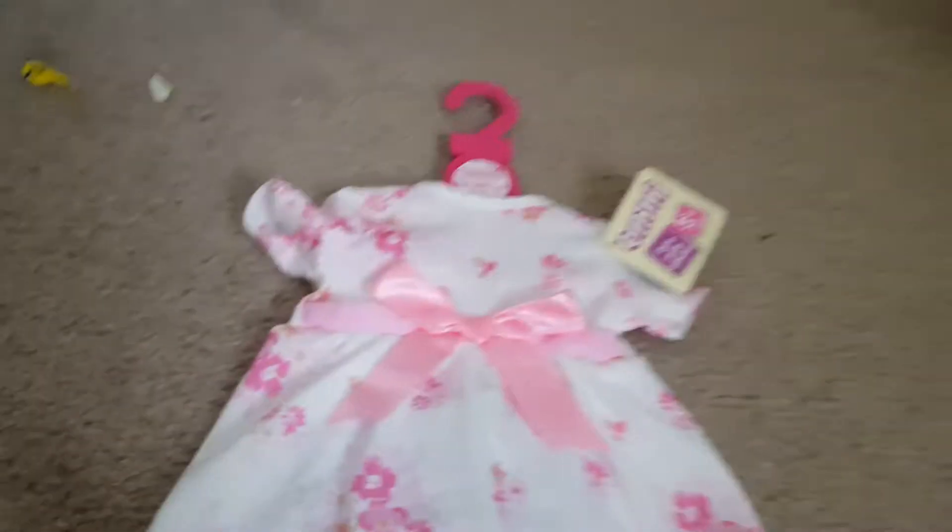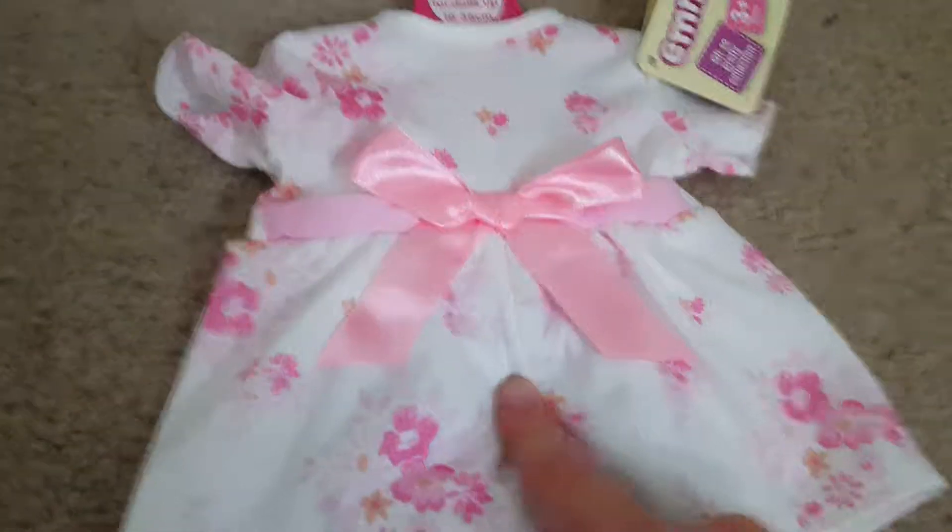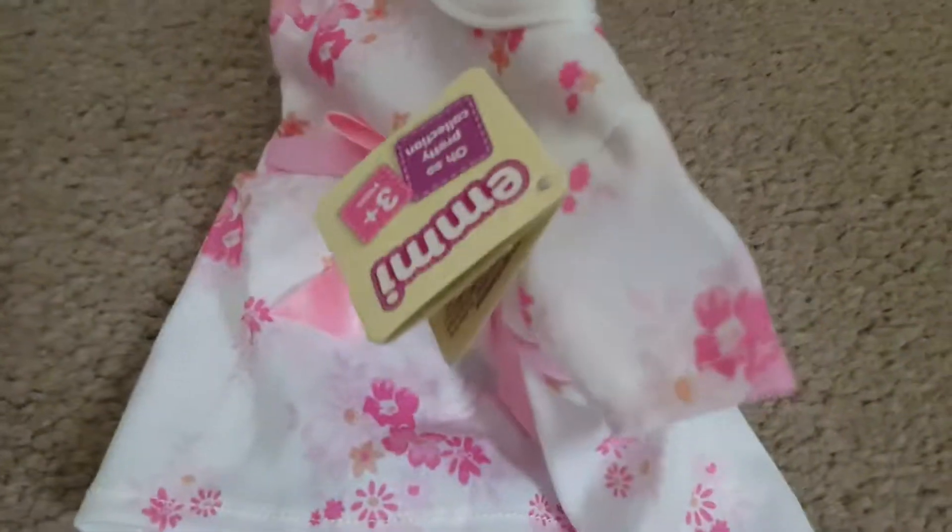There's a whole series of them. I was going to get another outfit but I didn't. It's disappointing — they have a boy baby Emma but they don't make boy clothes, because I could have got an outfit for her and Toby so I could do a changing video for both of them.